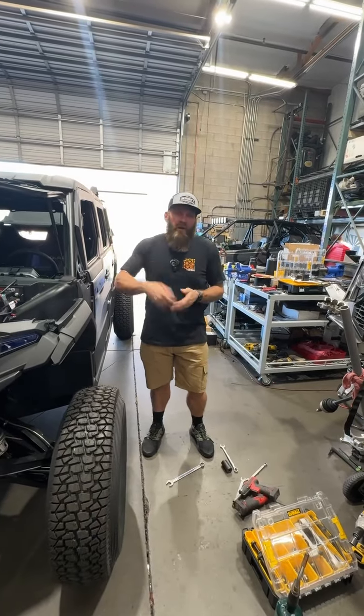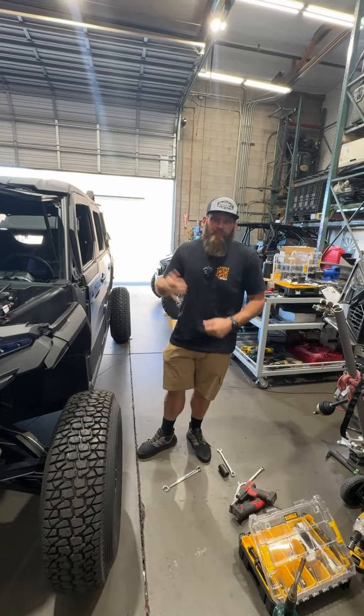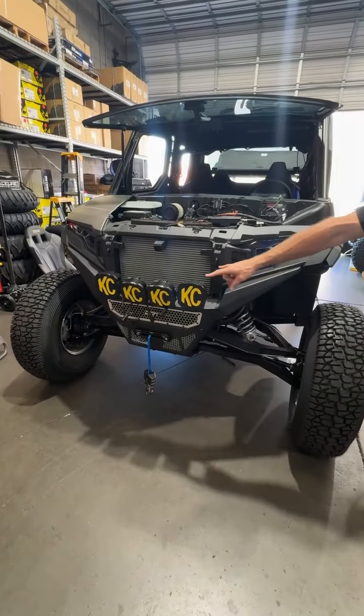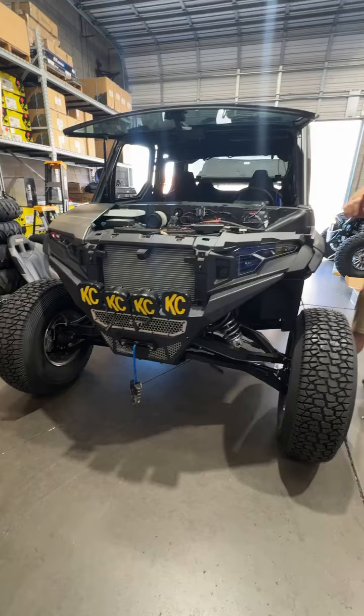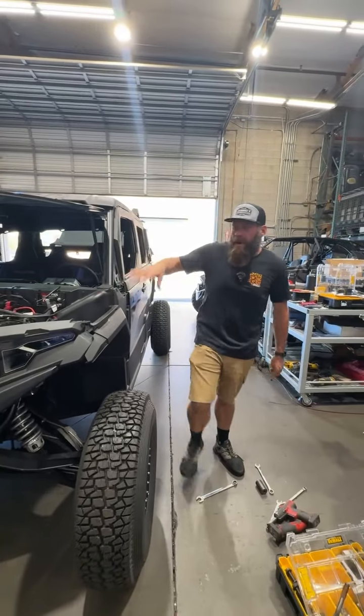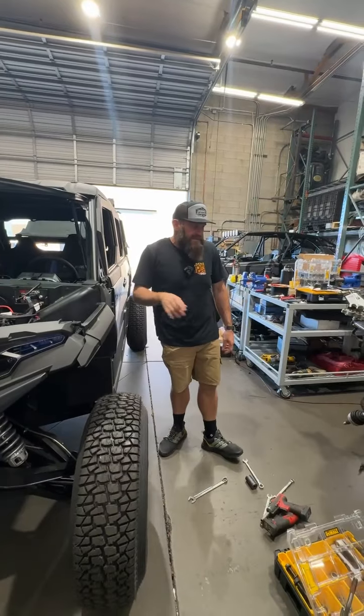Hey everybody, it's Monday. Welcome back to your regularly scheduled program. We are back at the shop working on Jesse's Expedition. We got the DRT front bumper and the KC Flexera 4s mounted on it today. Obviously they're loose, that's why they look funky like that. Getting everything mounted up so we can do the finish wiring on Jesse's car.